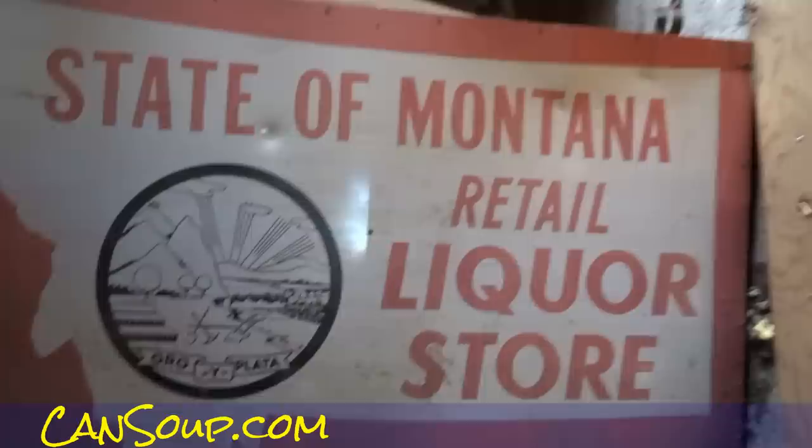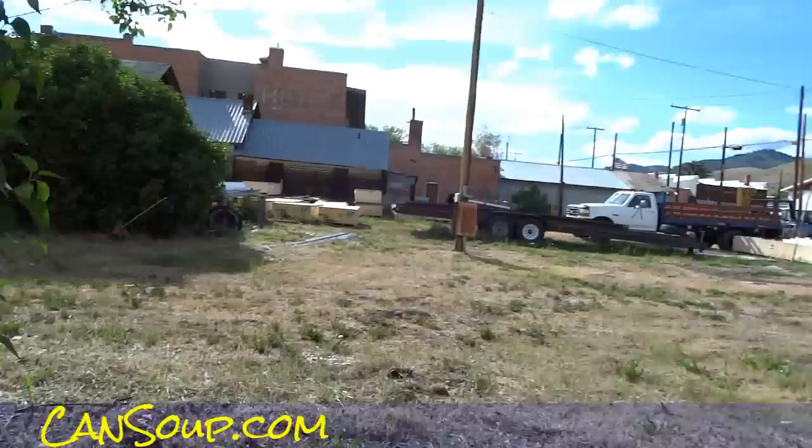You've got this little storage shed — whatever you want to use it for. This was the old State of Montana liquor store. It's all state-controlled up here, a little different than other places.